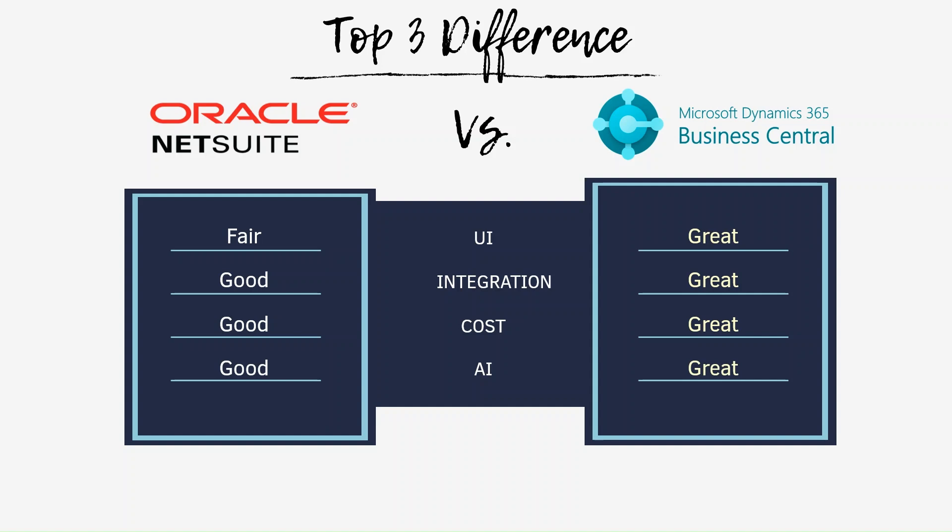We compared UI, cost, and AI functions, and rated from fair, good, great. I hope this video was helpful, and I will see you in the next video. Bye!